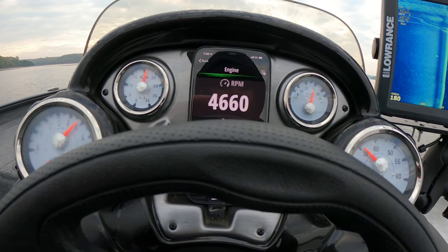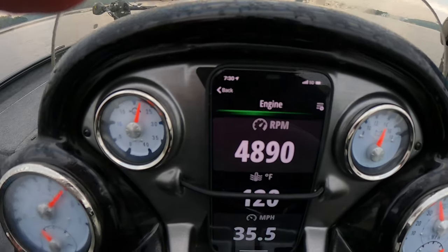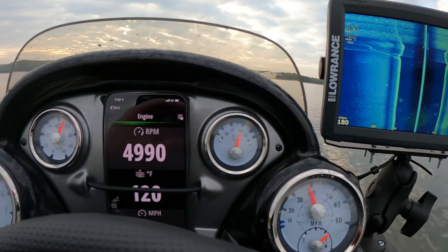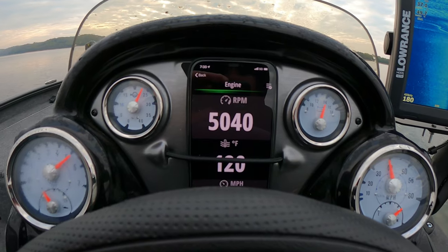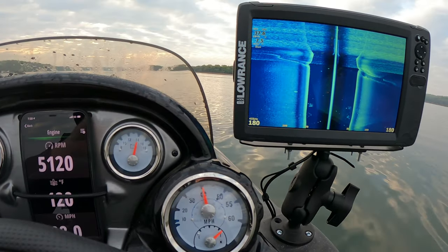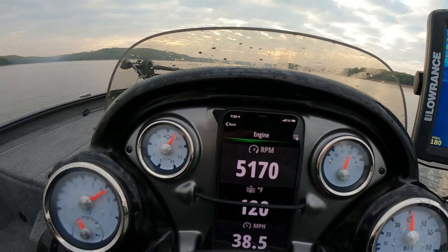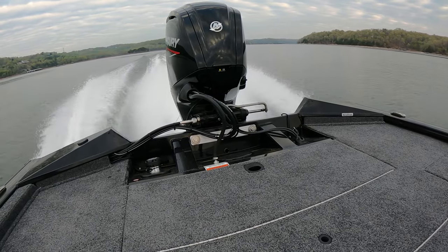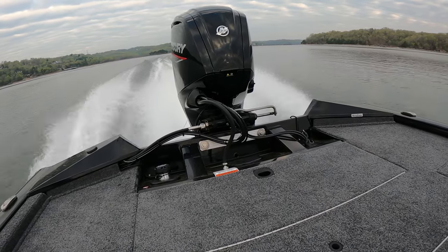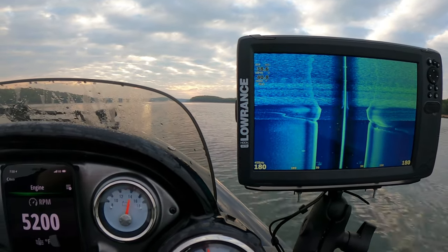All right guys — that's wide open. Going ahead and trimming it up a little bit. You can see that speed down there — looks like we're hanging about 35 and climbing. 5000 RPM and that's wide open. Looks like we're climbing to about 40. Not too bad — looks like we're sitting at about 38.